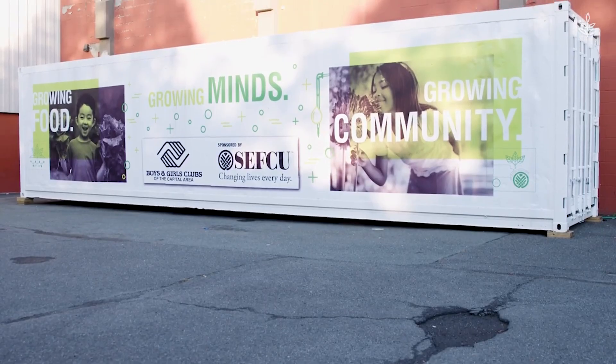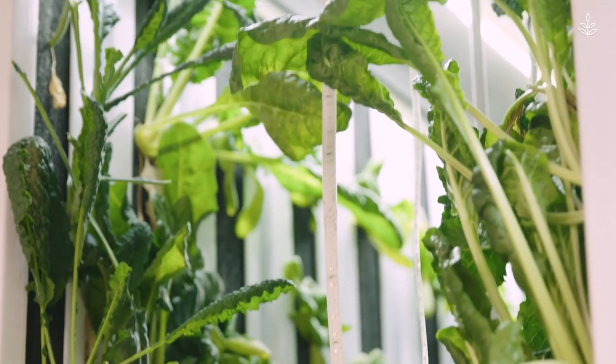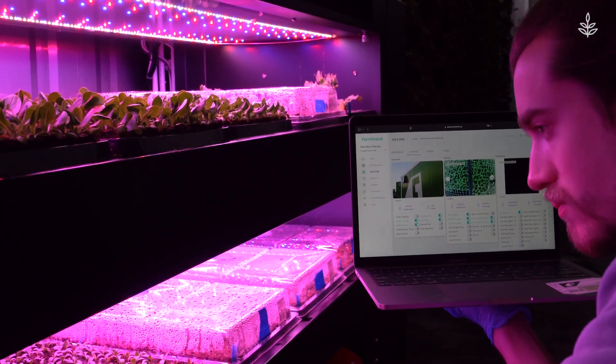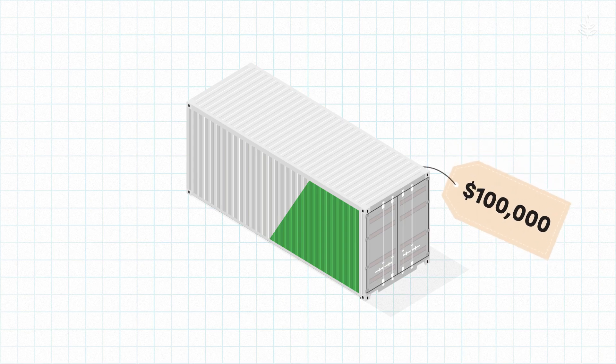You may be wondering why container farms aren't everywhere. The thing is, the technology and the industry are still pretty new. With a current average cost of $100,000, investing in a container farm still might be out of reach for many.